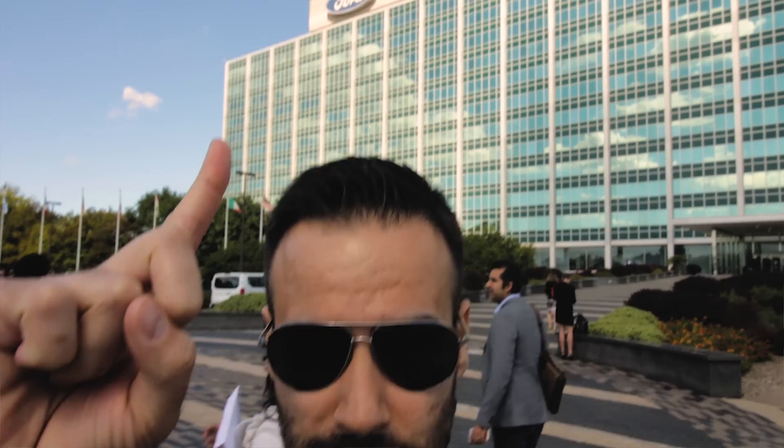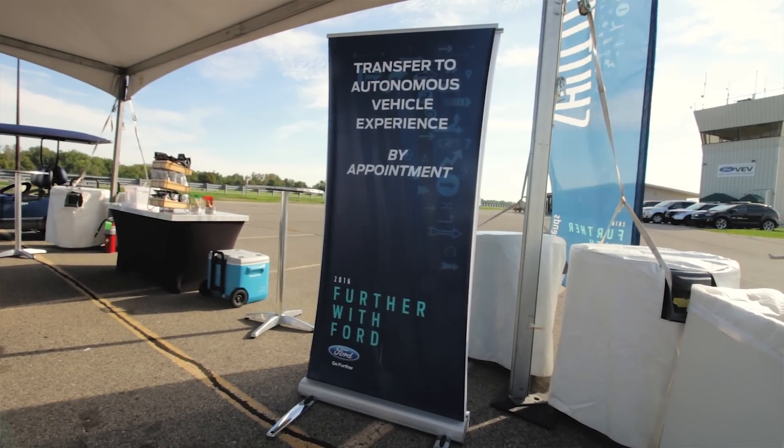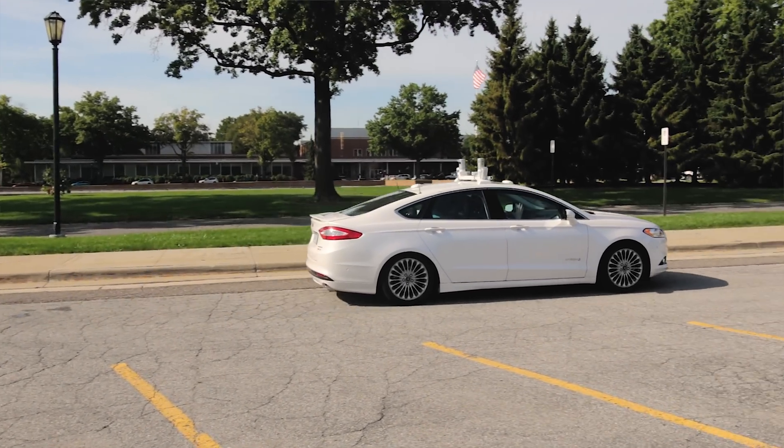Hi, my name is Matthew Moniz and I was invited to Detroit, Michigan on behalf of Ford for a two-day conference. On the second day I got to test drive — or more like test ride — in Ford's new Ford Fusion autonomous vehicle, or self-driving car.